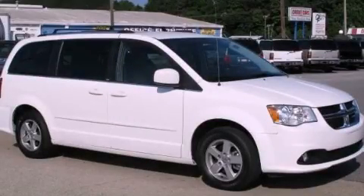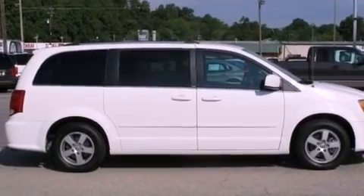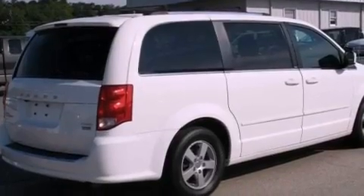This is a 2011 Dodge Grand Caravan, the vehicle with enough space for you and yours. It features a 3.6-liter, six-cylinder engine and a six-speed automatic transmission.